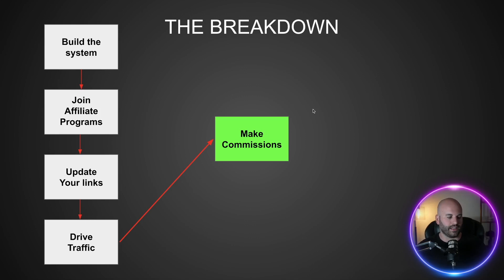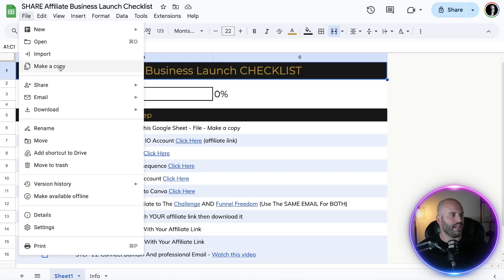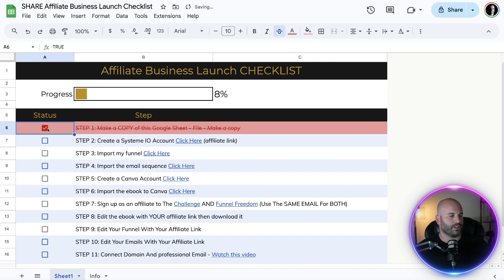Down in the description of this video, you're going to see the affiliate business launch checklist. This is going to be our working document for this entire course. Go down there, click that link, open it up — there's no opt-in, I'm not even asking you for an email. It's all free. Step one is you want to make a copy of the Google Sheet. Come up to File, click Make a Copy. Once you make a copy, that's going to be your working document. Check it off.